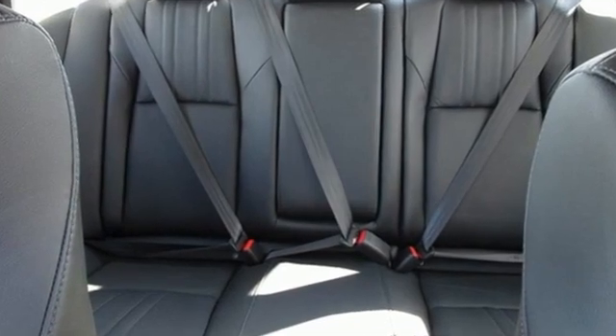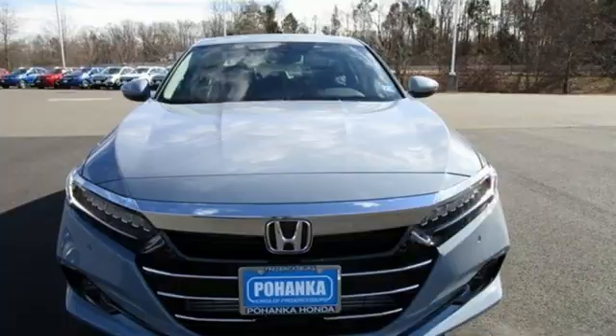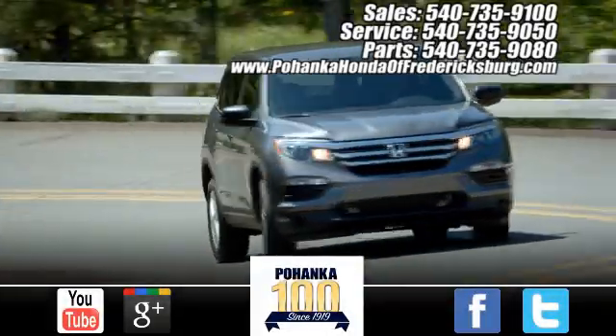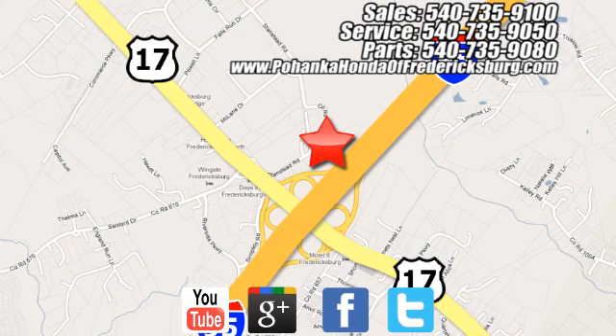It's a Honda so longevity comes standard. You need to drive it to believe it. See it for yourself today. Pohenka Honda of Fredericksburg is a great place to buy a car, conveniently located at 60 South Gateway Drive in Fredericksburg.